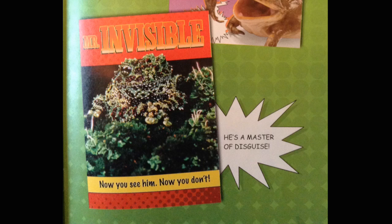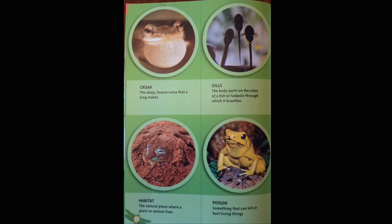This last page is a glossary. It gives us words that are specific to frogs and toads: croak, gills, habitat, poison.